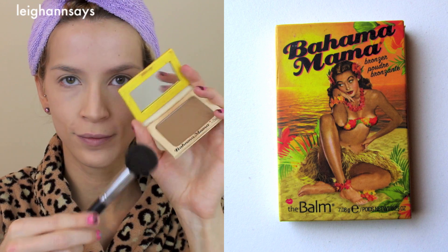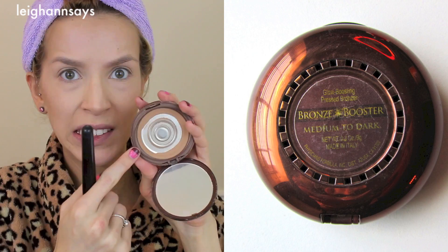Next I'm using some bronzer — I love bronzer! This one is by The Balm and it's more matte, so I kind of use it in the places where I would normally contour. Then I go in with even more bronzer; this one's by Physician's Formula and it has a little tiny bit of sparkle, so I use that one all over.